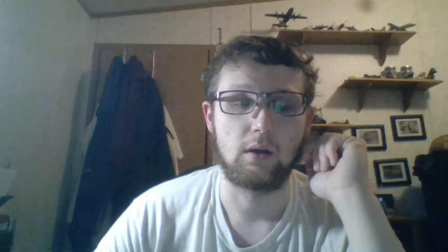I'll put a picture up right here. Keep in mind this was back when I first got them — it was winter and I had salt all over my car. I don't wash my car in the winter; I keep the salt on there to keep the paint protected.